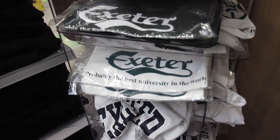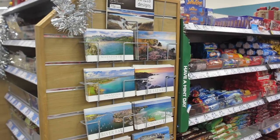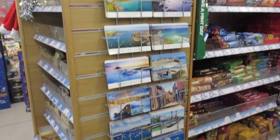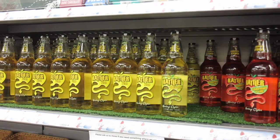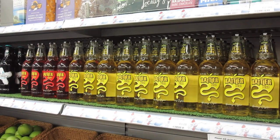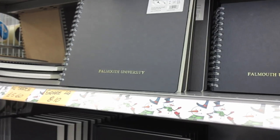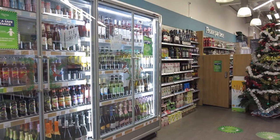I also spotted an Exeter t-shirt that says it's probably the best university in the world — which is obviously not true, but of course I'm going to be biased. If you are planning on being a Falmouth student, get used to the comments. They also sell postcards and the famous Cornish Rattler Cider — my favourite flavour is the pineapple one. You can also get stationery and this fancy Falmouth sketchbook, and it's also well stocked with drinks.